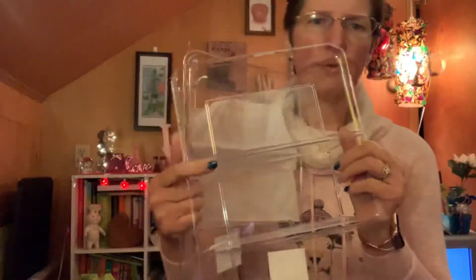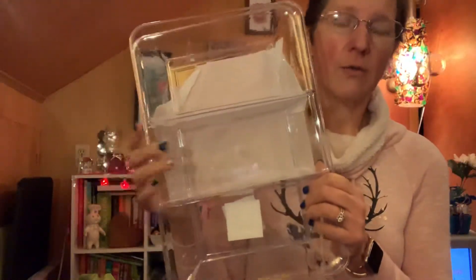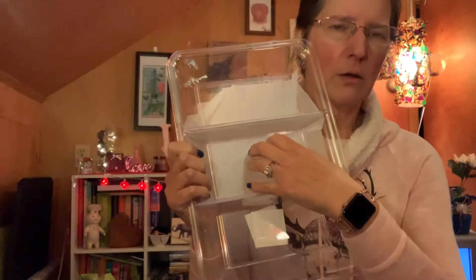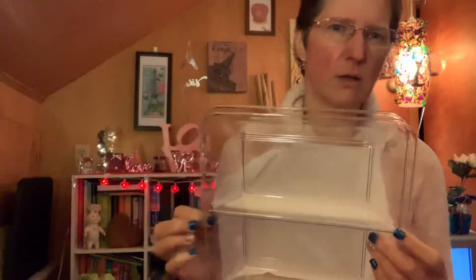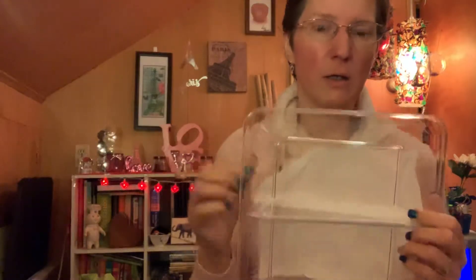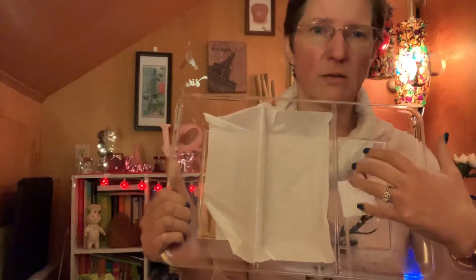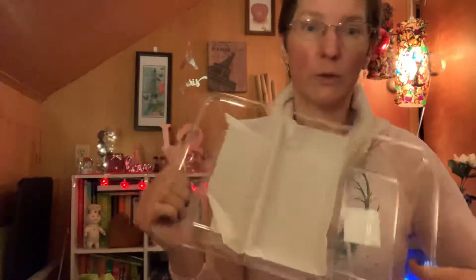I got two plastic trays with three sections each for the taco bar. I'm going to put things like cheese, diced tomatoes, lettuce, guacamole, and other toppings in them.